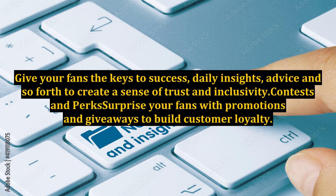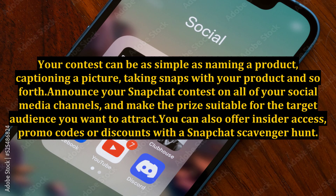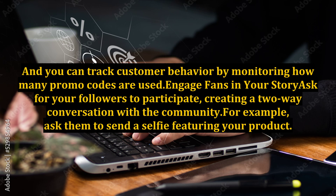Contests and perks: surprise your fans with promotions and giveaways to build customer loyalty. Contests work wonders on Snapchat and they're easy to do. Your contest can be as simple as naming a product, captioning a picture, or taking snaps with your product. Announce your Snapchat contest on all of your social media channels and make the prize suitable for the target audience you want to attract. You can also offer insider access, promo codes, discounts, or a Snapchat scavenger hunt. Build anticipation prior to the launch date, share a daily deal with followers using a special Snapchat referral code, and track customer behavior by monitoring how many promo codes are used.